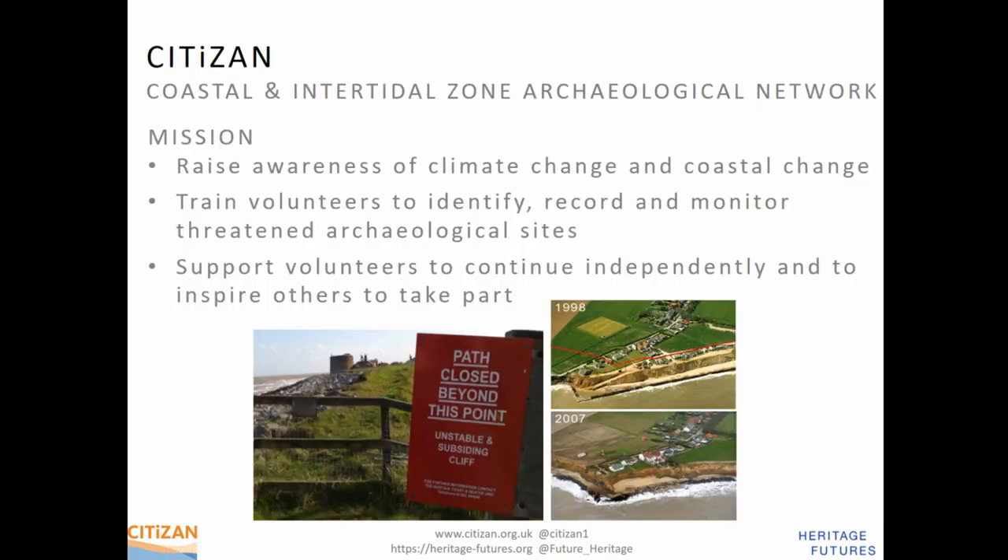Citizen worked solely on coastal and intertidal archaeology, and our mission was to raise awareness of climate change and coastal erosion, to enable volunteers to identify, record and monitor coastal erosion, and then to support them — to give them enough support and the skills and enthusiasm so they could carry on after we finished, while the project was still carrying on independently, and so they could also inspire others to take part and teach others.